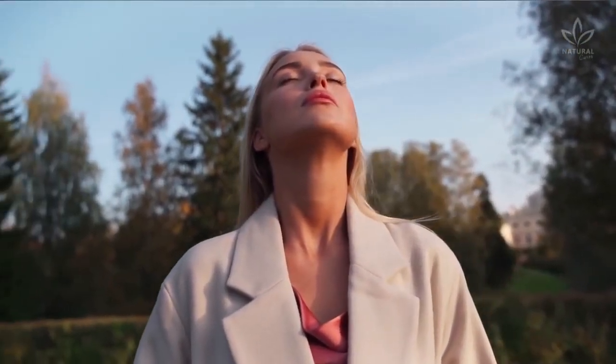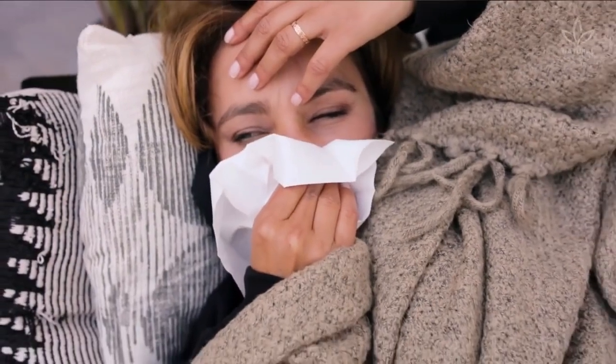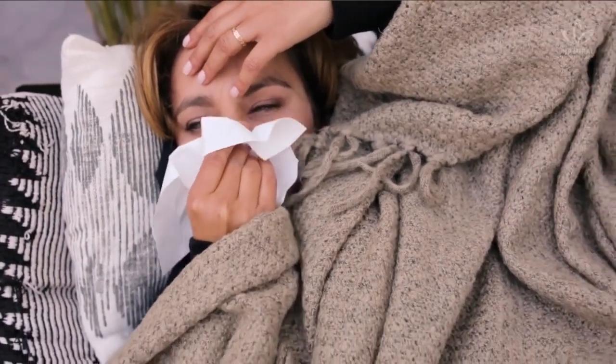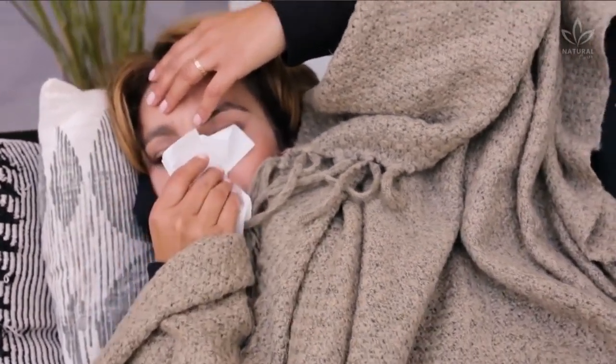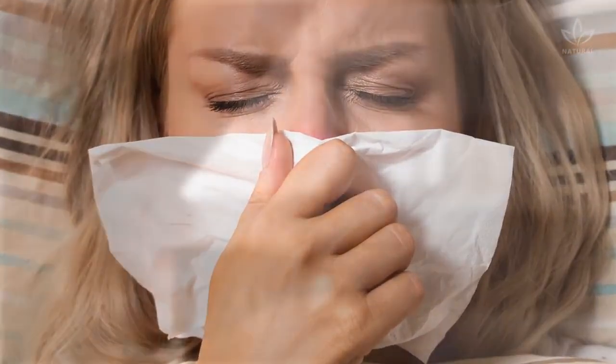Most times, breathing is an involuntary and unconscious process. When your nose is stuffy, however, the difficulty to make air pass through the nose makes it uncomfortable to breathe, doesn't it? You probably experienced this at some point in your life, haven't you?